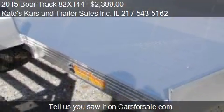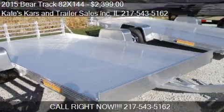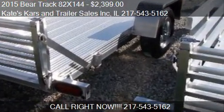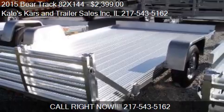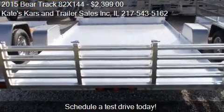Call us at 217-543-5162 or stop by our lot. Find us at Utility Traders in Arthur, Illinois, on our website, or check us out on carsforsale.com.